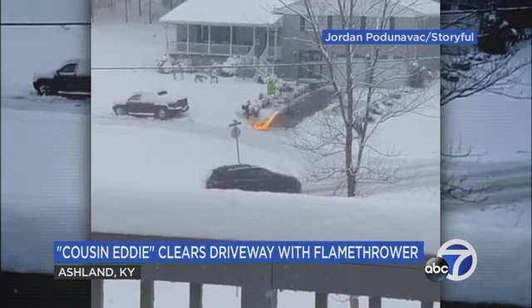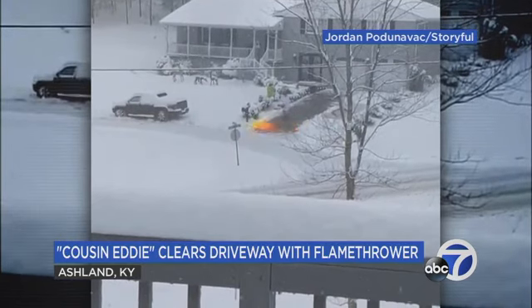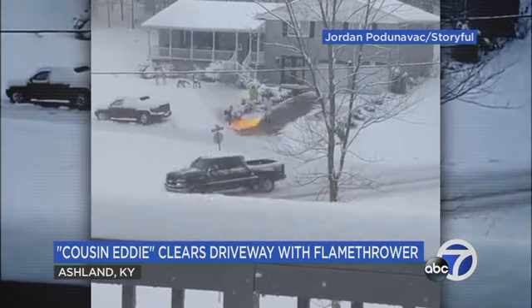Check this out. This is the perfect blend of winter and some creativity at Christmas time. This isn't actually a fire. A man in Kentucky decided instead of using a shovel to clear the snow from his driveway, he would use the trusty old flamethrower instead.